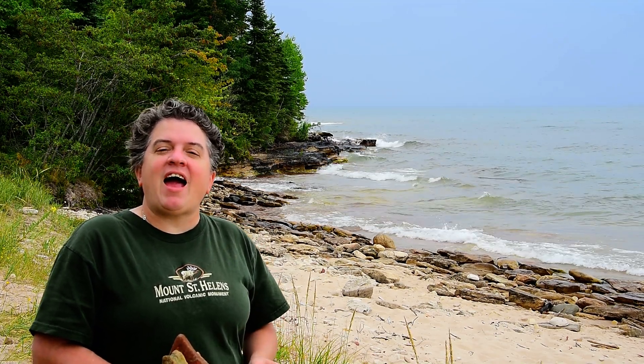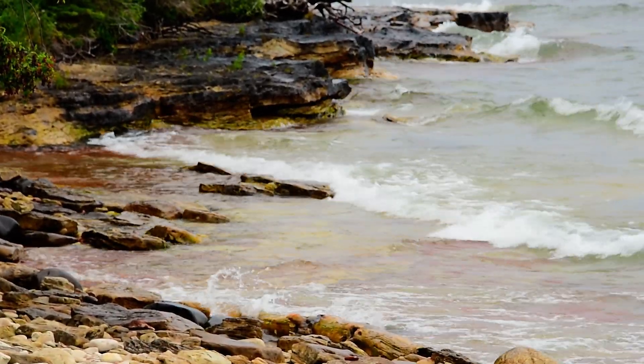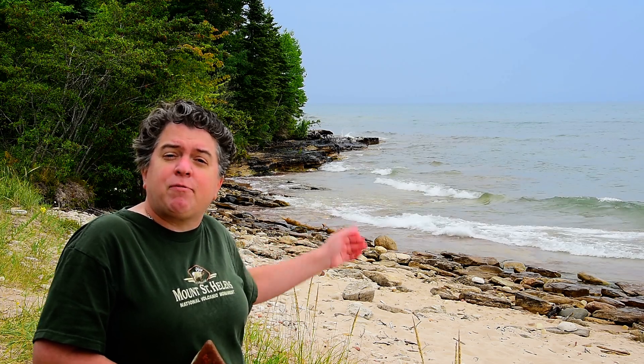Here we are at Burnett Park on the east side of Michigan's Keweenaw Peninsula, looking at the Jacobsville sandstone. You'll see behind me there are some outcrops of a tan-colored rock — that's the Jacobsville. This sandstone unit was deposited in lakes, rivers, and dunes about 960 million years ago, a date based on recent zircon ages derived from sediments in the Jacobsville sandstone.